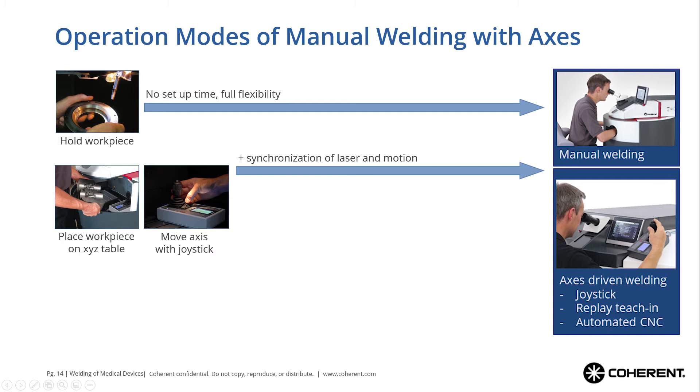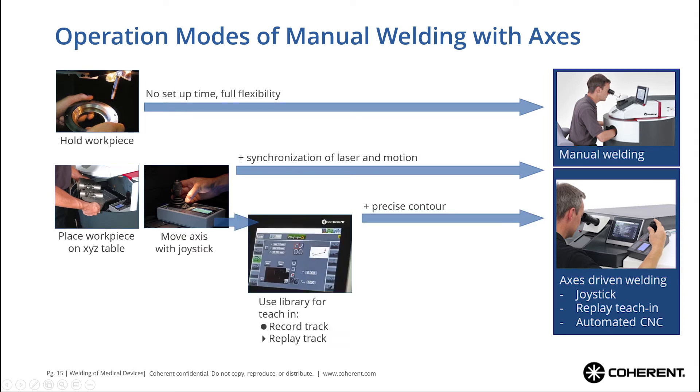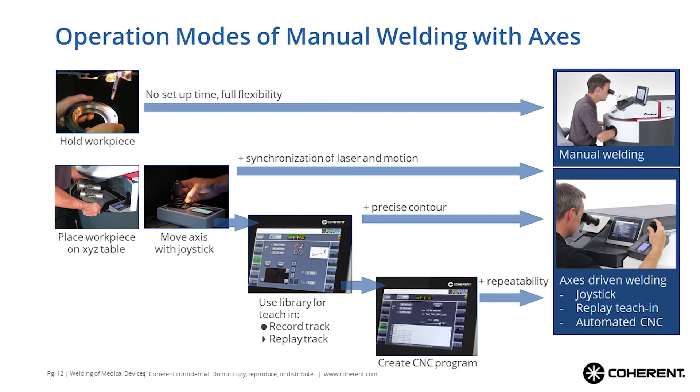If you put your workpiece on the XYZ table and move it with a joystick, you can activate a synchronization of the motion speed and the laser weld, giving you a constant pulse overlap and a constant welding depth independent of the speed of motion. And if you add the teach-in function — where you record your track and then replay it — you can add a next level of precision for the contour, because you can teach in the welding path very accurately, take your time, and then execute at the speed which is good for the welding. Of course if it was a great teach-in, you can memorize and store it to create a CNC program.